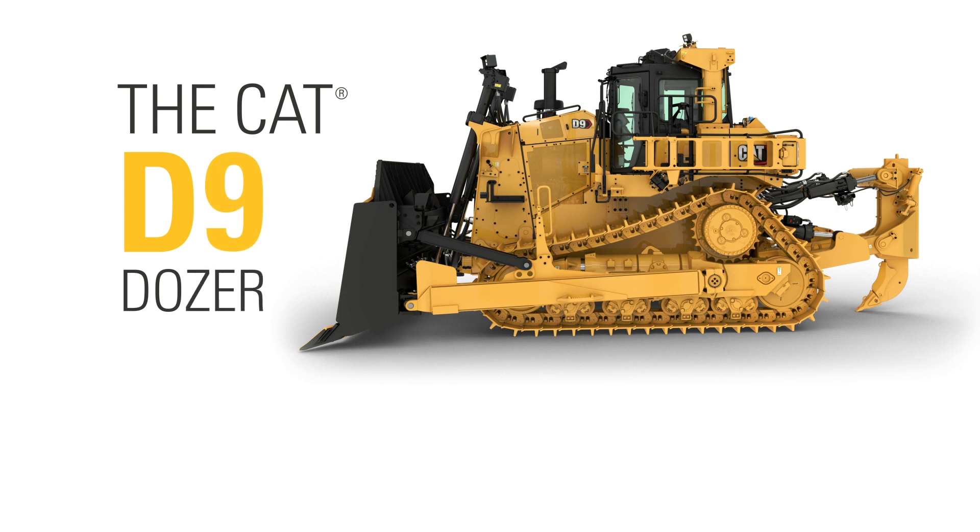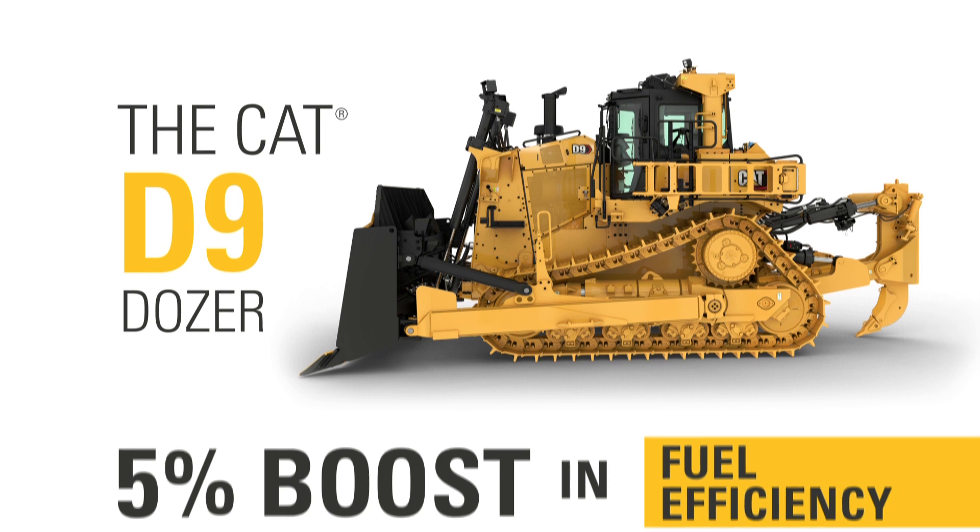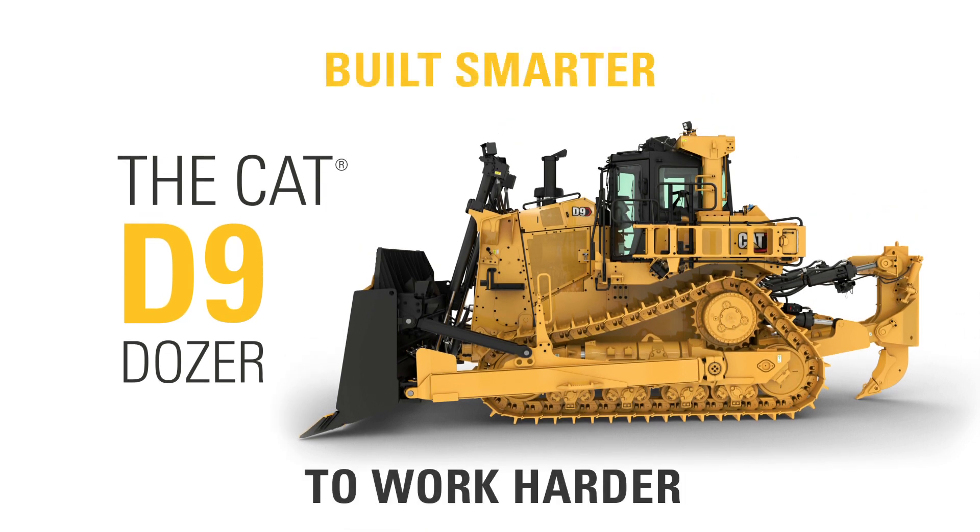That is how the Stator Clutch Torque Converter boosts fuel efficiency in the new CAT D9 Dozer. Built smarter to work harder.